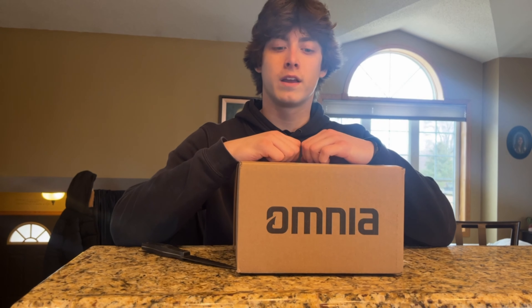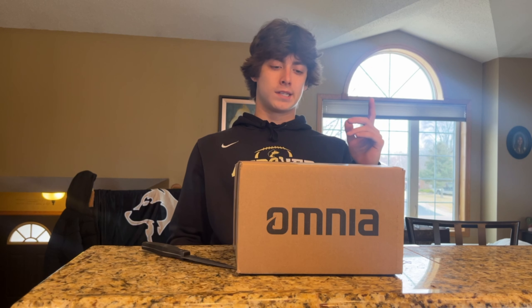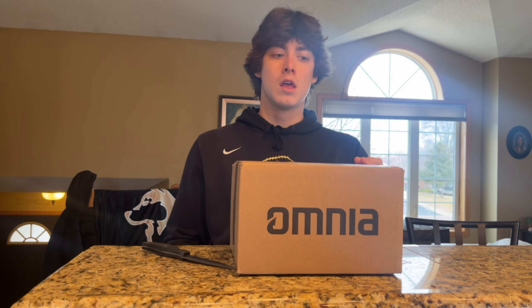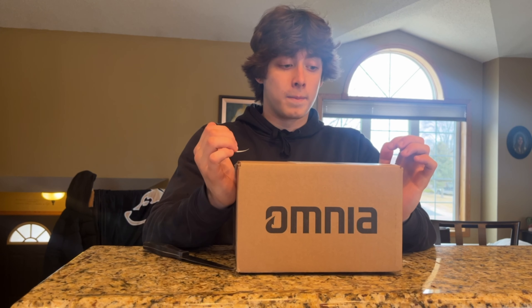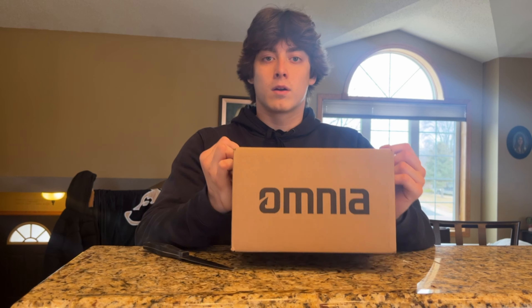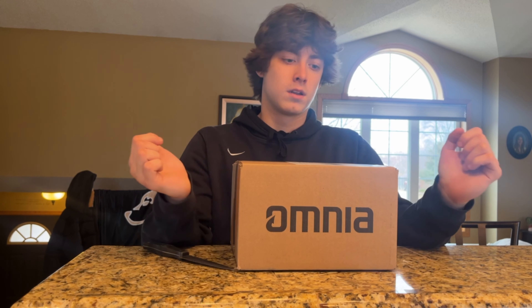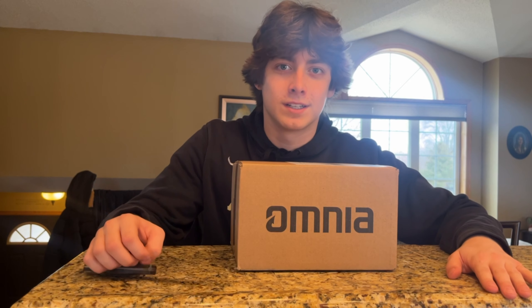What's up guys? Welcome back to another River Rats video. In today's video, me and Keaton are going to be unboxing our Outkast tackle that we got from Omnia Fishing for the new sale. They come out with sales every week or two, so this is a pretty big one for us because we love this brand and it's basically all we use all year as far as jigs go.